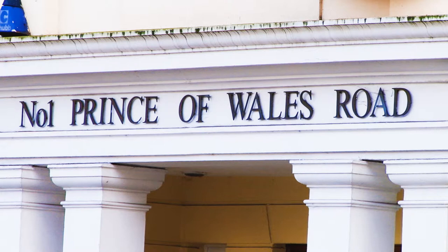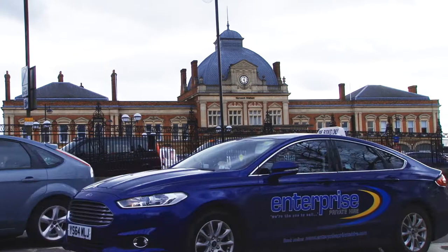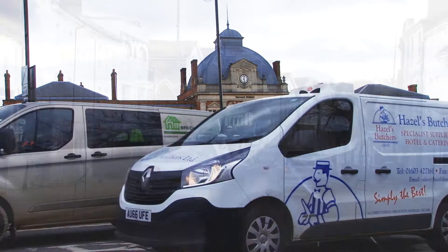Not until 1860 was Prince of Wales Road constructed as a grand approach to Thorpe Station, which has always been known as Norwich Station. 108 feet wide and 500 yards long, linking the railway station with the city centre, opening on 9th November 1862.